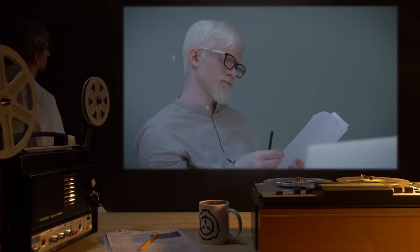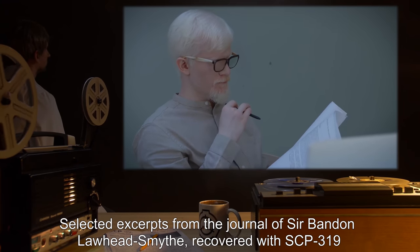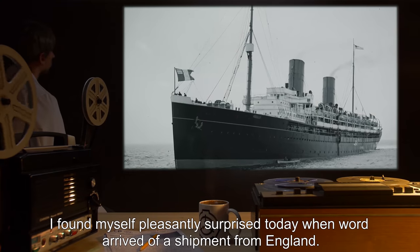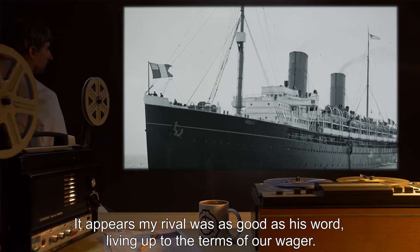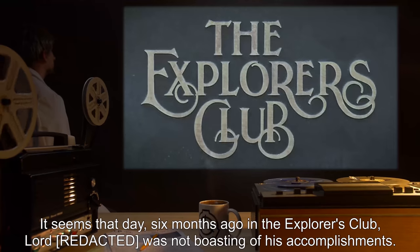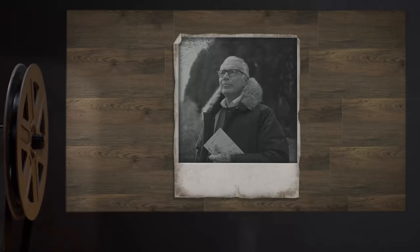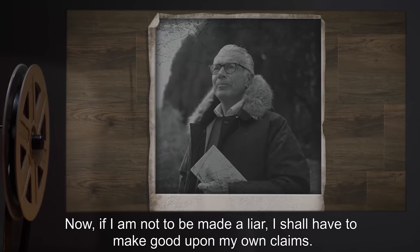Addendum: Selected excerpts from the journal of Sir Bandon Lawhead Smythe, recovered with SCP-319. August 12, 1893: I found myself pleasantly surprised today when word arrived of a shipment from England. It appears my rival was as good as his word, living up to the terms of our wager. It seems that day six months ago in the Explorers' Club, Lord W. was not boasting of his accomplishments. Now, if I am not to be made a liar, I shall have to make good upon my own claims.